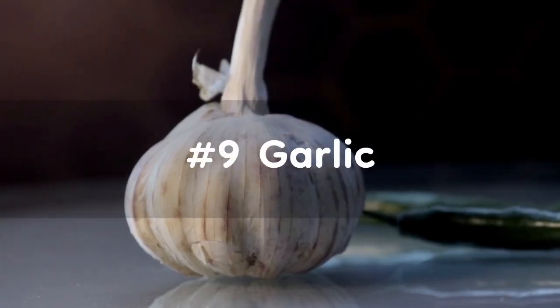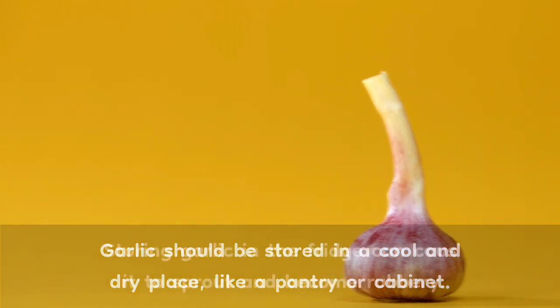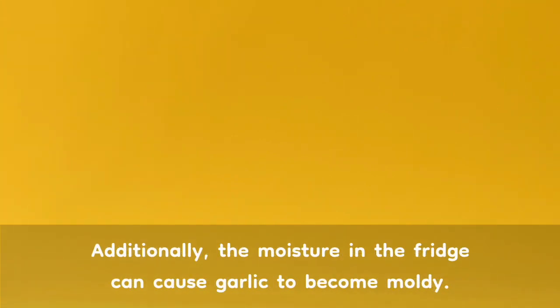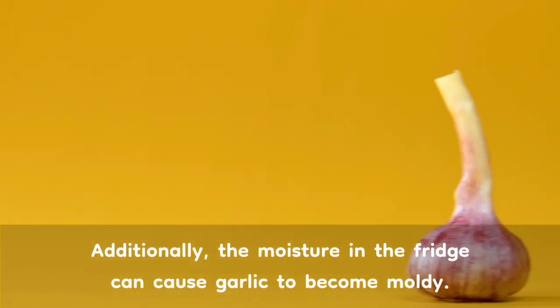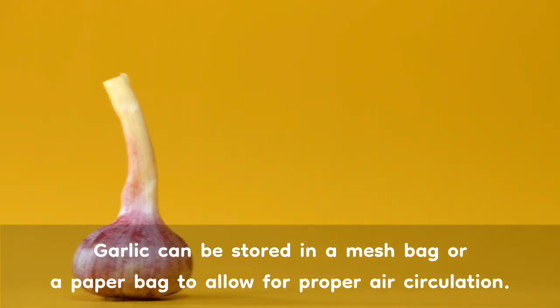Number 9: Garlic. Garlic should be stored in a cool and dry place, like a pantry or cabinet. Storing garlic in the fridge can cause it to sprout and become rubbery. Additionally, the moisture in the fridge can cause garlic to become moldy. Garlic can be stored in a mesh bag or a paper bag to allow for proper air circulation.